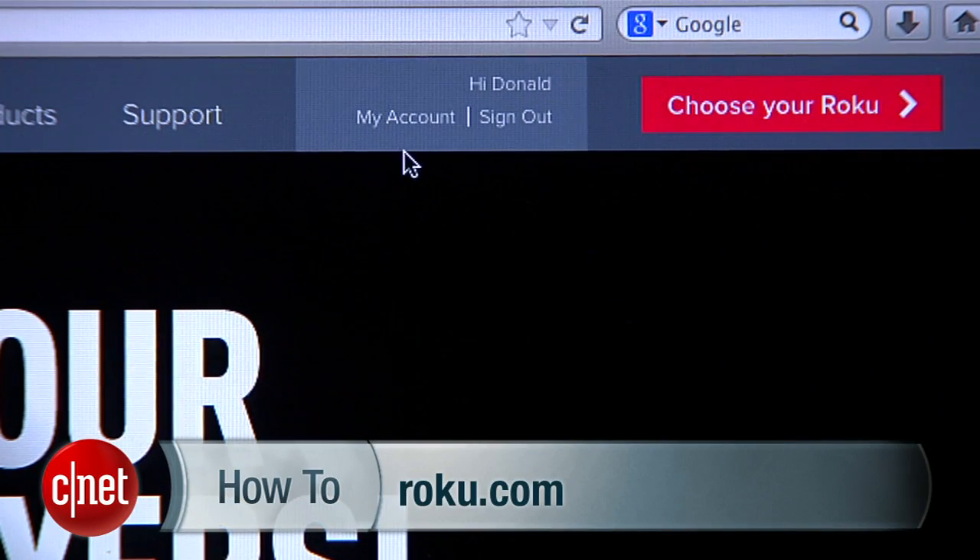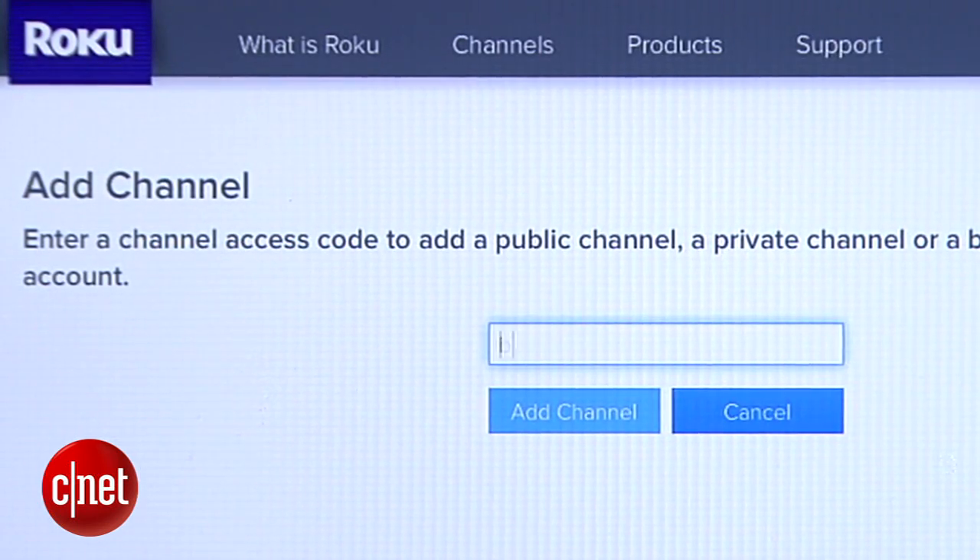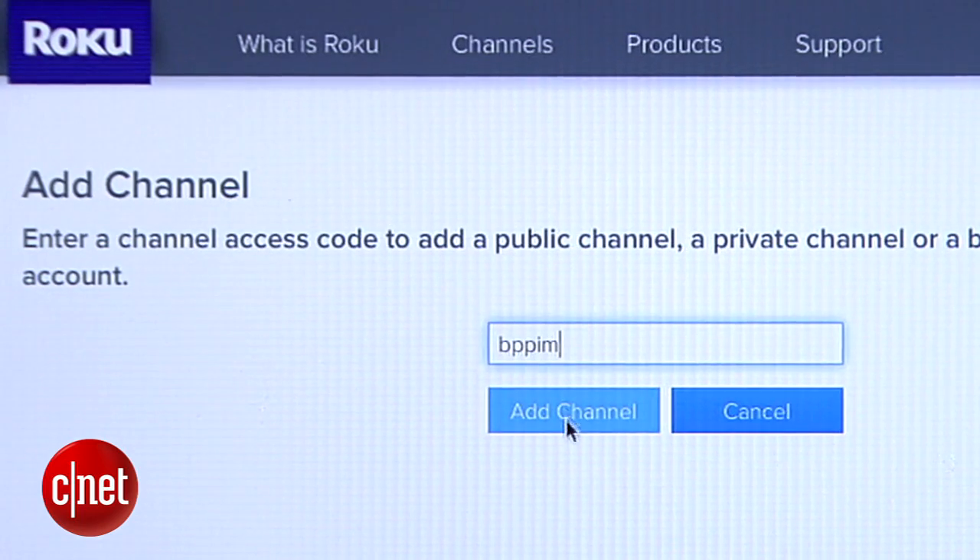To enter the code, head over to roku.com and log in. Click where it says My Account, and then scroll down to where it says Add a Private Channel. Select it, and you'll be given a place to type in your code and choose Add Channel.